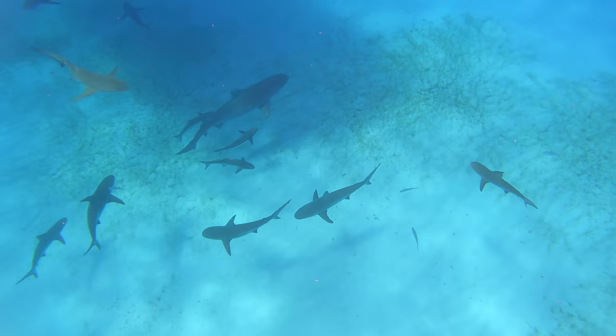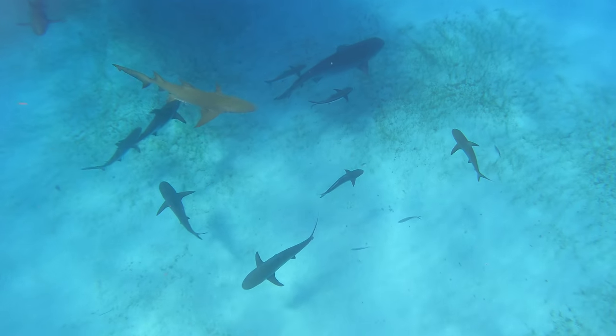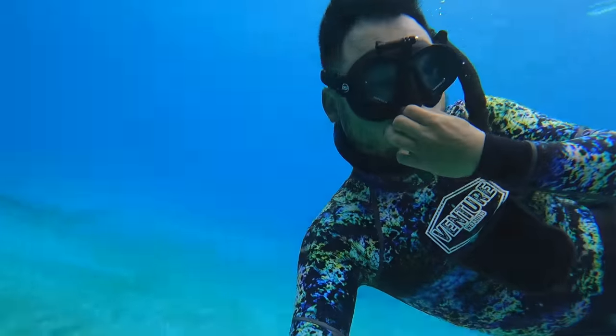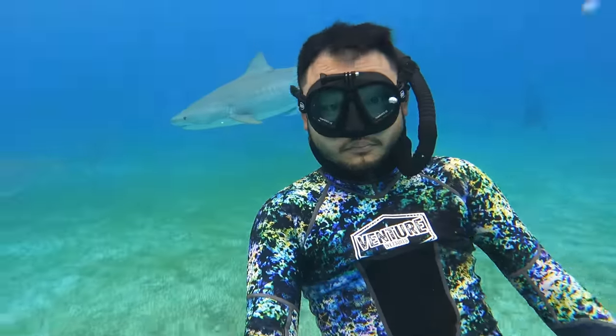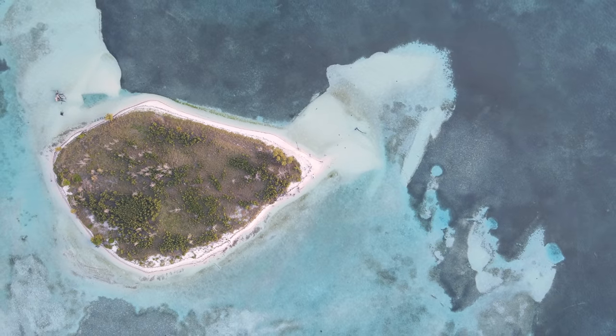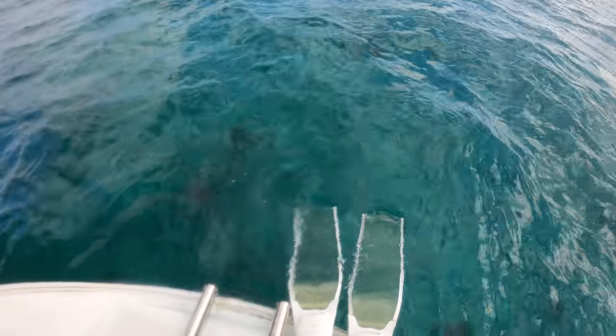Welcome back to another episode of Outdoor Chef Life. I'm Taku and this is day two of our Bahama trip. Earlier today we were swimming with tiger sharks and reef sharks — we got really close and personal. If you want to see more of that footage, check out our second channel, Tackling the World. We just got to this little deserted island. We're going to cook a meal, have a bonfire, and use the fish we've been catching today and yesterday.